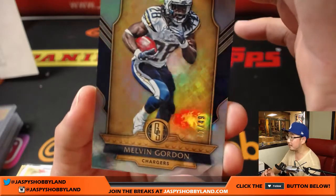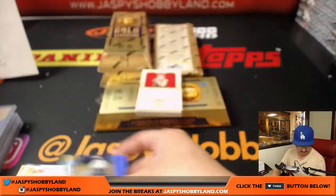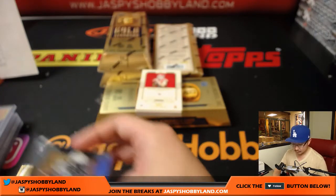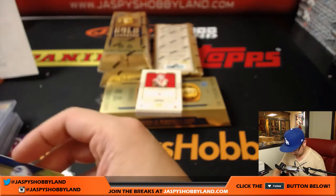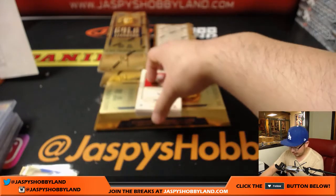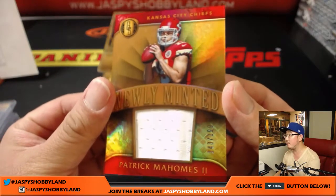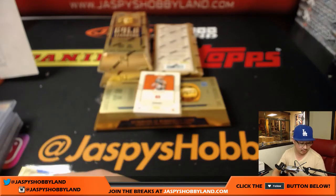Melvin Gordon out of 49, and Lorento Alexander out of 79. Got a Chiefs relic coming up — Patrick Mahomes the second, newly minted, 143 out of 199 — Chiefs. That goes to Alfonso O'Brien.